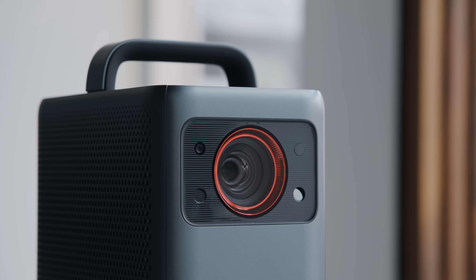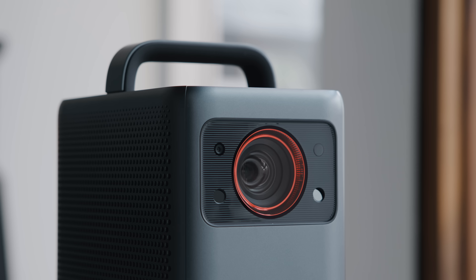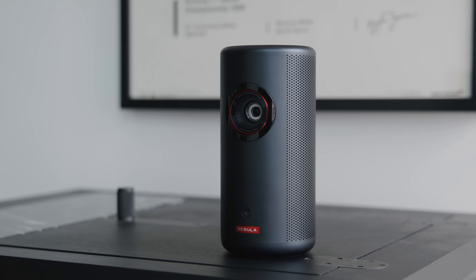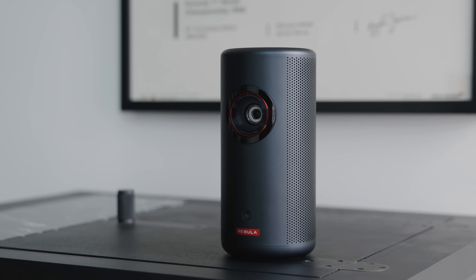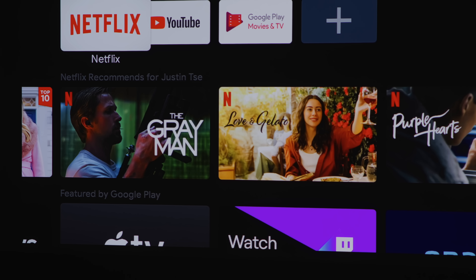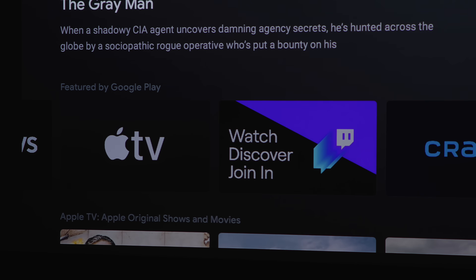Nebula is a company parented by Anker, which is really good at hardware. They also make a great 4K projector but it's more expensive and larger. If you're looking for a small, super portable projector, the Nebula Capsule comes in at about $300. I wouldn't say it has the best image quality out there, but for the price it is relatively hard to beat at the moment.